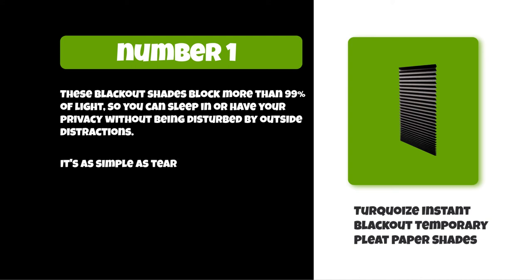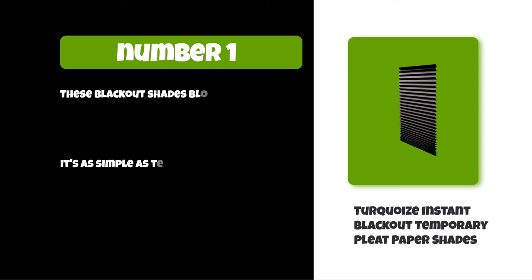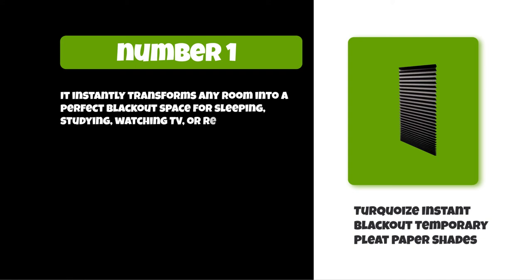It's as simple as tearing off one strip of paper from each shade, then folding it over the window frame. It instantly transforms any room into a perfect blackout space for sleeping, studying, watching TV, or relaxing.